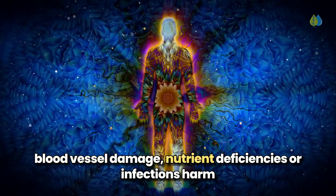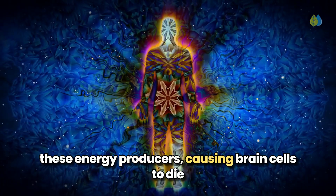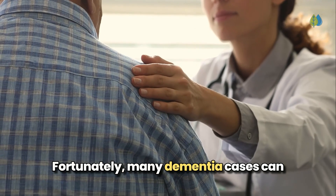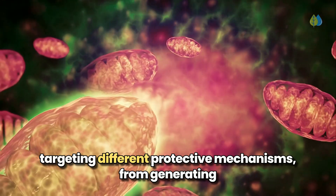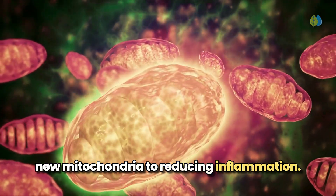Inflammation, blood vessel damage, nutrient deficiencies, or infections harm these energy producers, causing brain cells to die and shrinking your hippocampus, your memory center. Fortunately, many dementia cases can be prevented or delayed. The nutrients we'll cover today work as a comprehensive system to shield your brain, targeting different protective mechanisms, from generating new mitochondria to reducing inflammation.